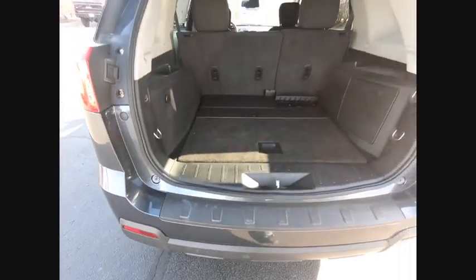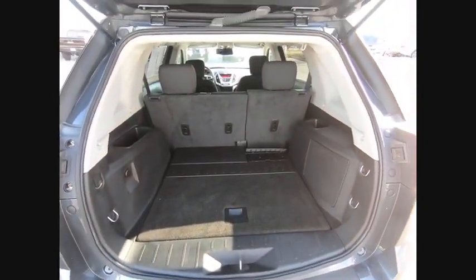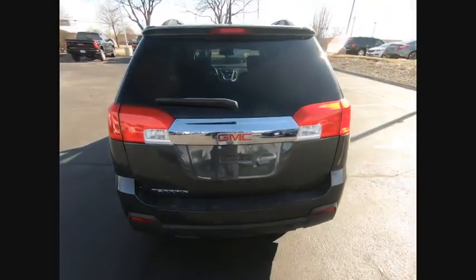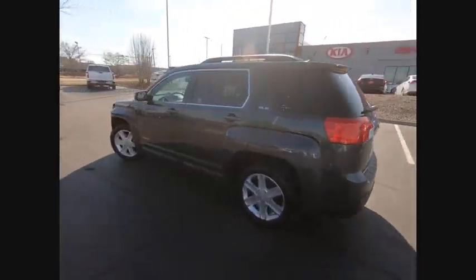An EPA-estimated 32-highway MPG is not bad either, and is priced below $15,000. This vehicle has less than 95,000 miles.